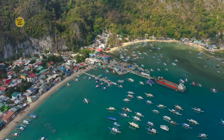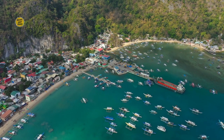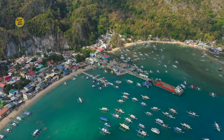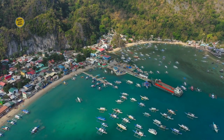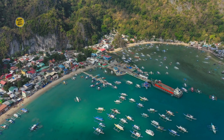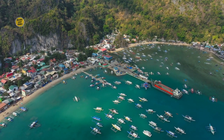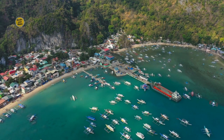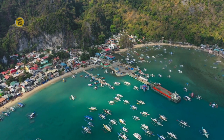Whether you are an adventure seeker, a nature lover, or a cultural enthusiast, El Nido, Palawan, is a tropical paradise that will captivate your heart and soul. Thank you for joining us on this virtual exploration of El Nido, Palawan. Get ready to embark on your own adventure and discover the wonders of this tropical paradise.